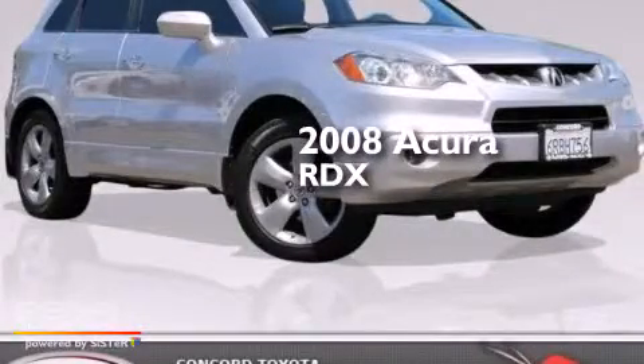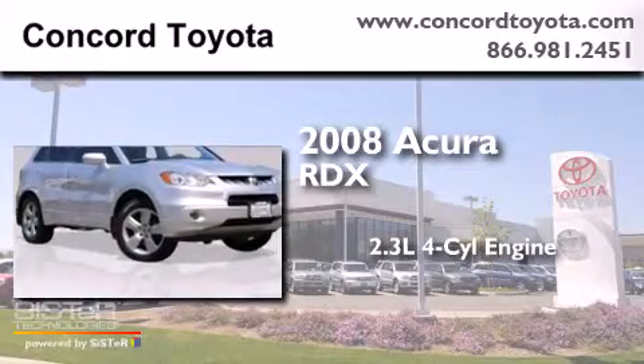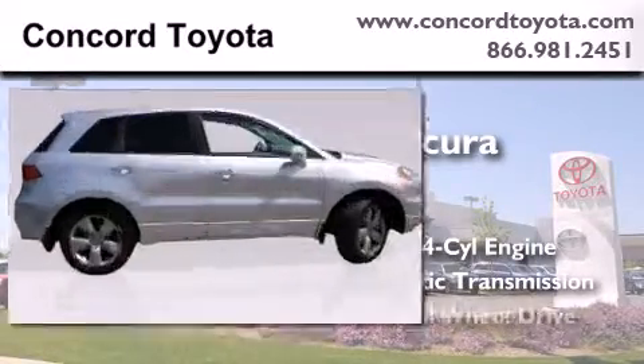This is a 2008 Acura RDX. It features a 2.3-liter four-cylinder engine, an automatic transmission, and all-wheel drive.